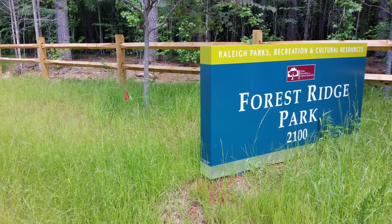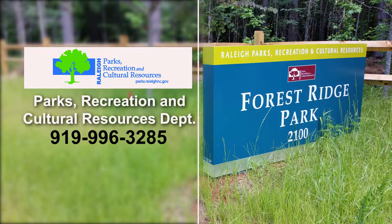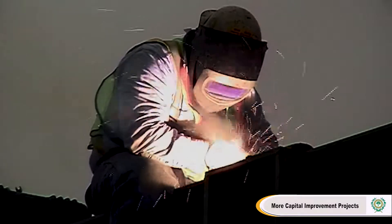To learn more about the new Forest Ridge Park, contact the City of Raleigh's Parks and Recreation and Cultural Resources Department at 919-996-3285, or visit the City's website at www.RaleighNC.gov. When we return, we'll update you on some of the City's other capital improvement projects.